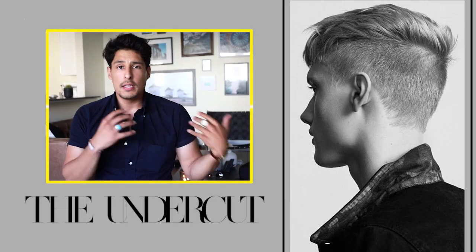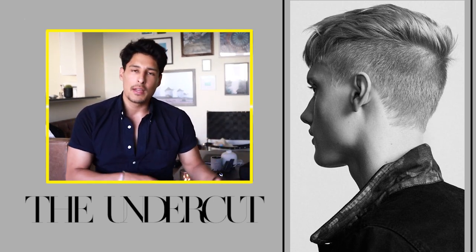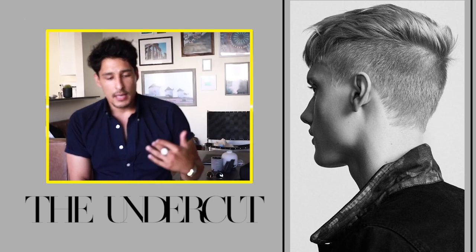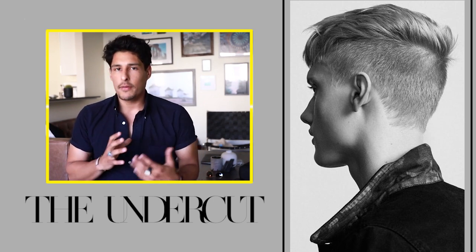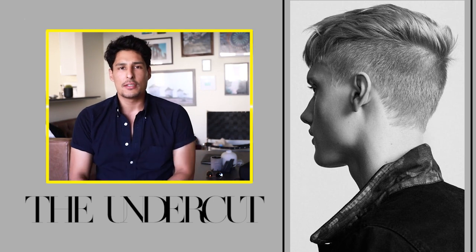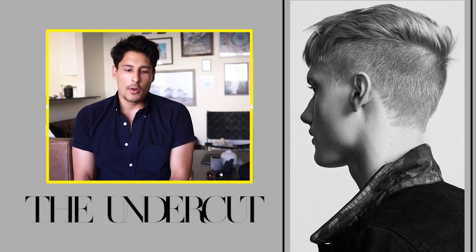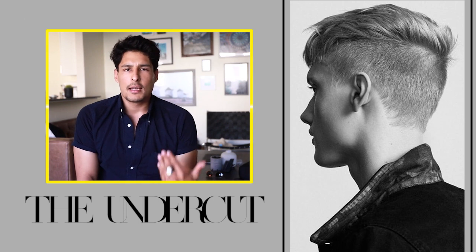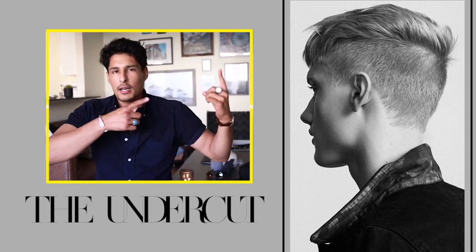The next haircut is the undercut hairstyle, which has been very popular in the last couple of years. It's one of those things where our generation is introducing a classic cut that's going to be around for a very long time. This haircut is very easy to achieve and works well for different hair types. You can get a lot of hairstyles out of it — people are doing pompadour hairstyles, quiffs, and messy fringes. It's a very versatile cut, super clean and beautiful.